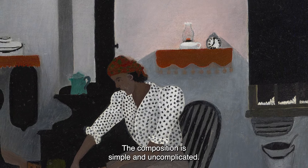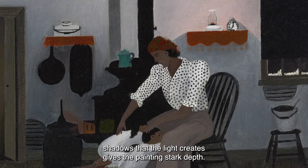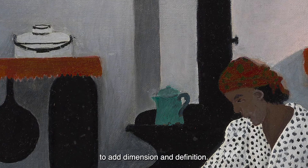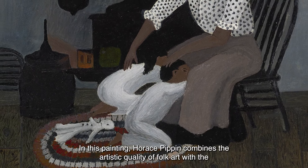The composition is simple and uncomplicated. The images are flat and they create no shadows. But the contrast between the brightly illuminated interior and the dark shadows that that light creates gives the painting stark depth. Pippin uses brilliant colours as seen in the red shelf coverings and the mother's headscarf and the bright green kettle sitting on a black stove top to add dimension and definition. Even the brilliant white of the children's bedclothes stands out from the blackness of the stove.